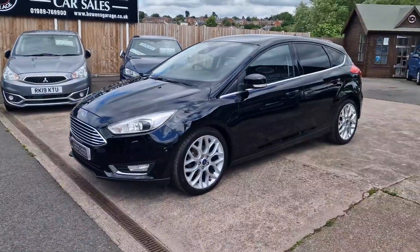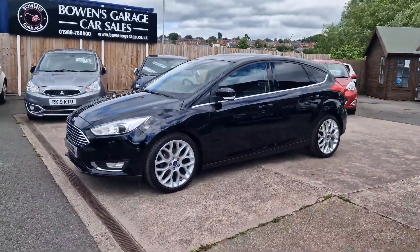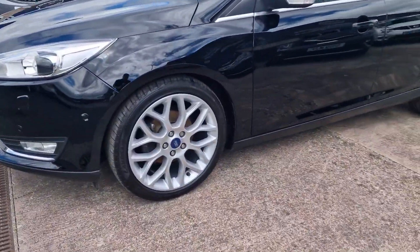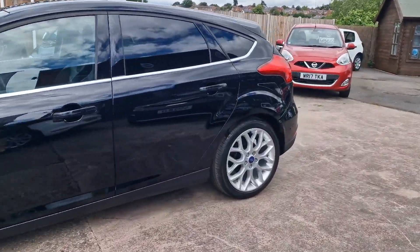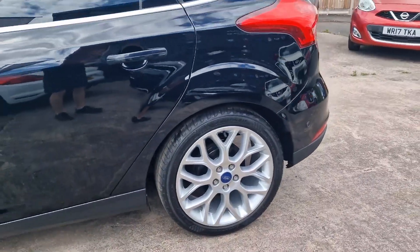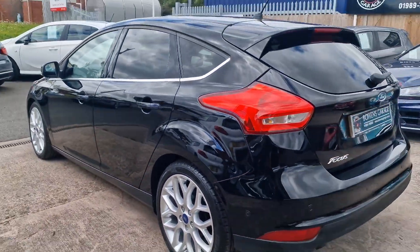March 2017 registered, just 42,000 miles. Two former keepers — just arrived with us as a part exchange against a newer version of the same car. They've had the car for a couple of years but we had a 19 plate one which was the newer model, so they decided to part exchange this one. It's a lovely car with these nice 18 inch silver alloy wheels which really complement the shadow black nicely.